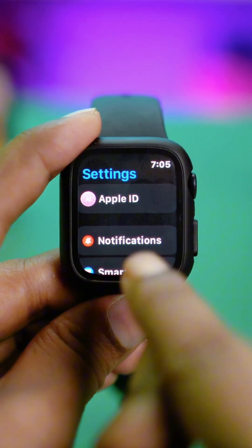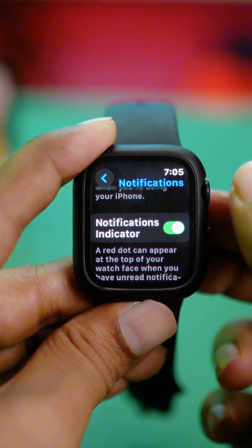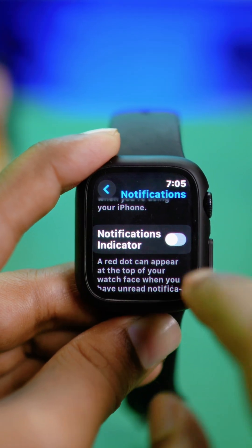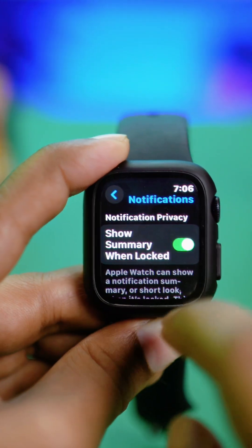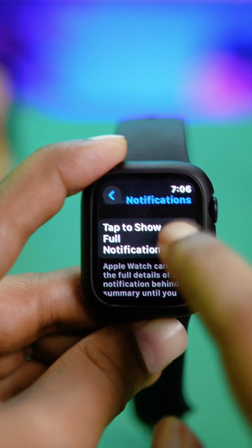Open up your Settings and tap on Notifications at the top. Scroll down and make sure the notification indicator is turned on. If it's already on, turn it off, wait a couple of seconds, then turn it back on again. Do the same for every setting, including Lock Summary and Full Notifications.